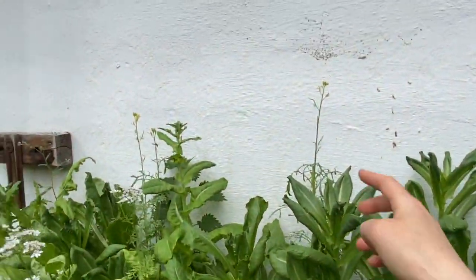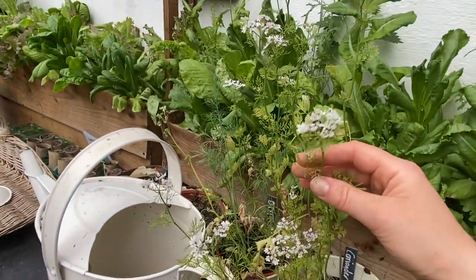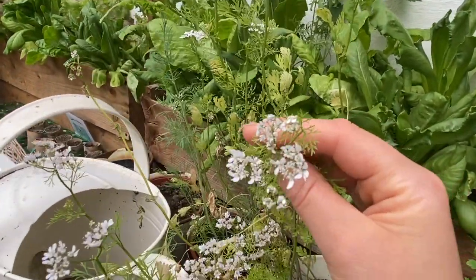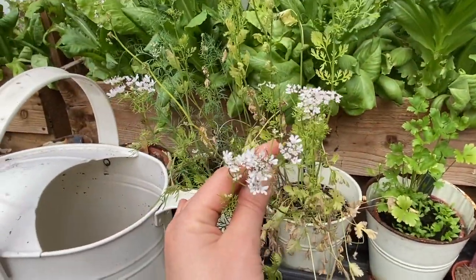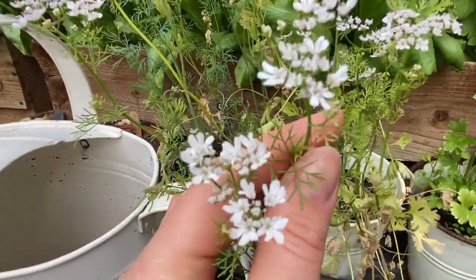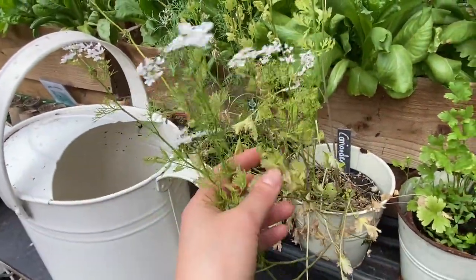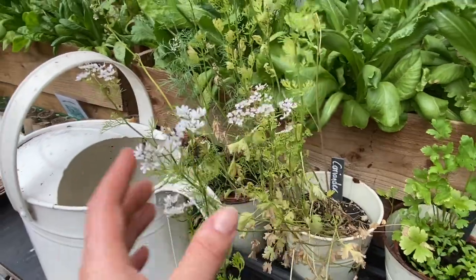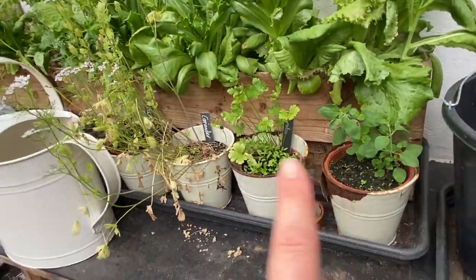My lettuce has got some sprouting flowers. Look at my coriander — it has got beautiful flowers on it. Obviously it means it's past it, but how stunning are they? They're just gorgeous. I honestly didn't know that would happen; I usually end up using it before it gets to that stage, but I'm actually really liking how that looks.